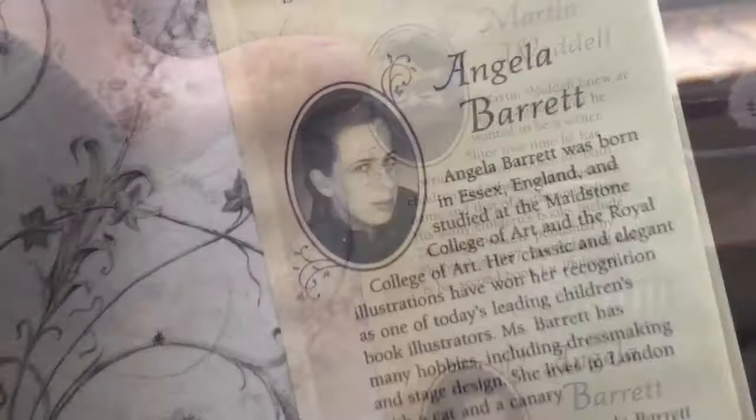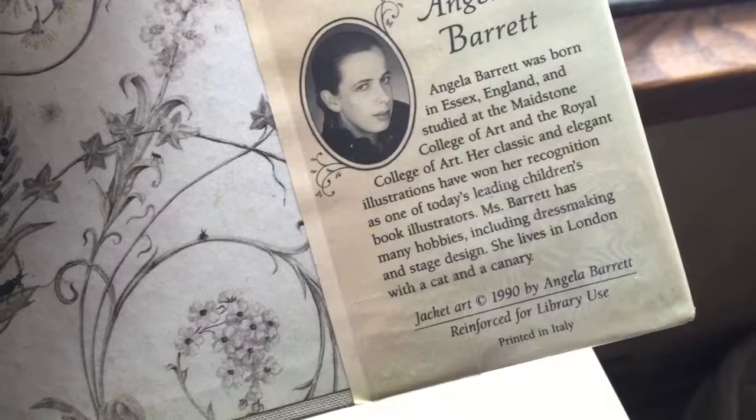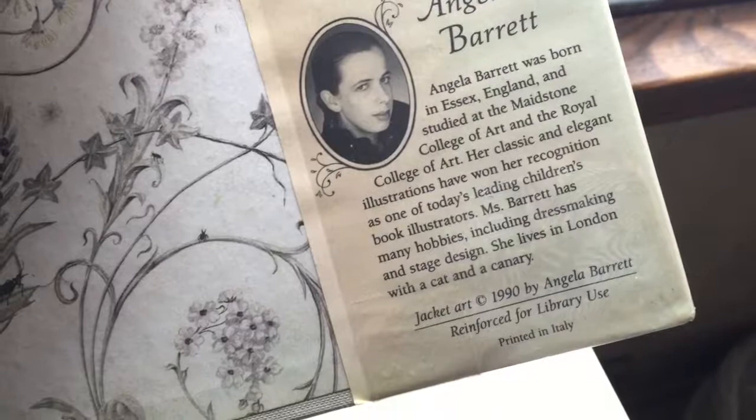And Angela Barrett — she was born in England. She has many hobbies, including dressmaking and stage design. And she lives in London with a cat and a canary. Just like I live here with a cat and two cockatiels and a tarantula and two hens and a rooster. There's a lot of pets here — that's why I like it. And I could use a tree in my kitchen.